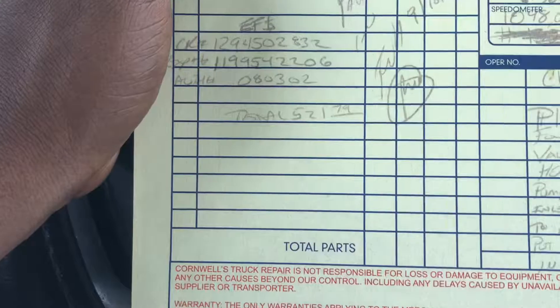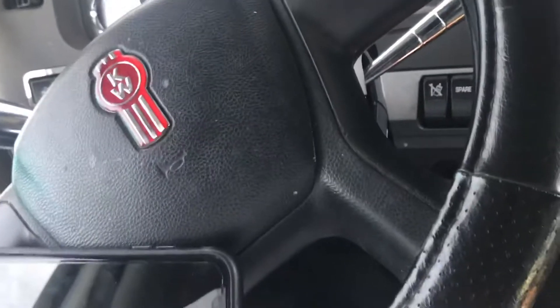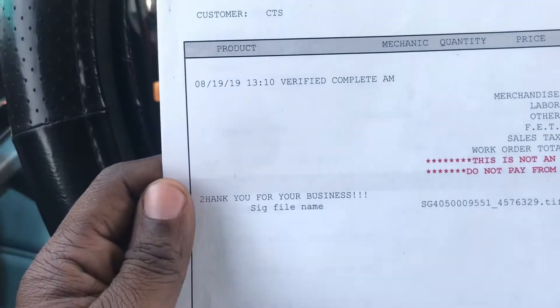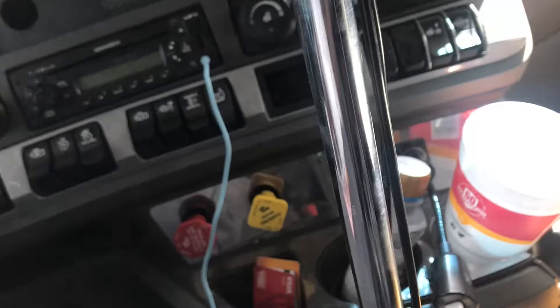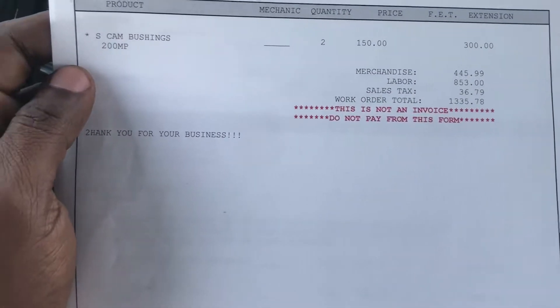After paying for that repair, the truck ran for probably about a hundred to a hundred and fifty miles without any major problems. I also had some tires done in the last month, and I also had some trailer tires done as well.